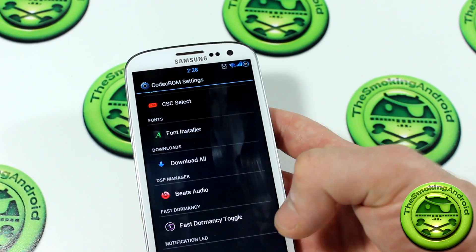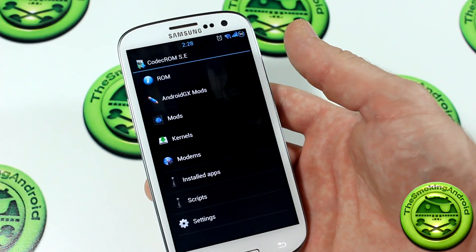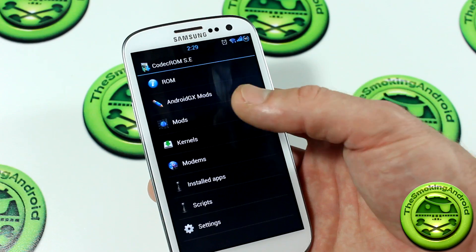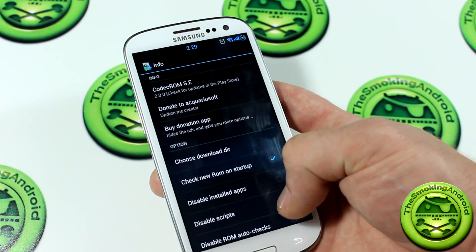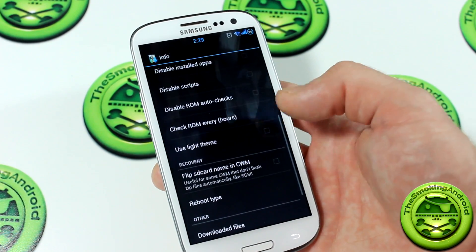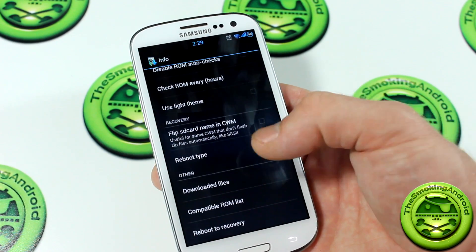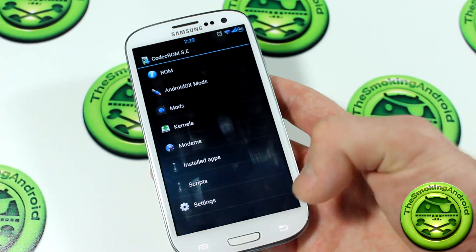Of course you've got your Fast Dormancy toggle and Lightflow there as well. Backing out, we've got over-the-air settings too. A lot of developers are starting to include their own OTA abilities to download different kernels compatible with the ROM, different modifications, modems, applications, and scripts. In settings you can choose the download directory, disable installed apps, disable scripts, ROM auto checks, use light theme, flip SD card name in CWM, set reboot type, download files, compatible ROM list, and reboot to recovery — all available at your fingertips.